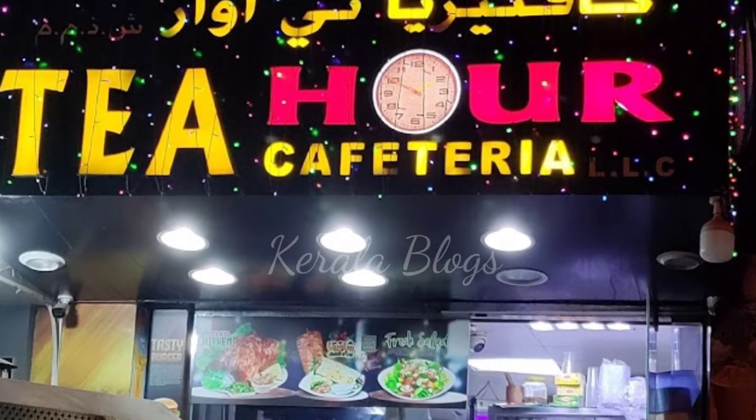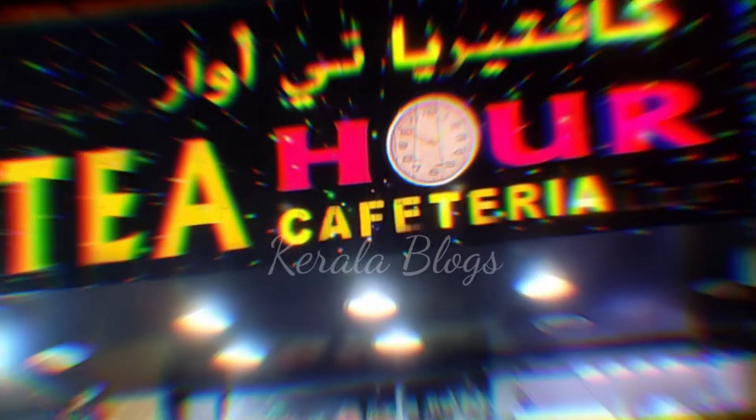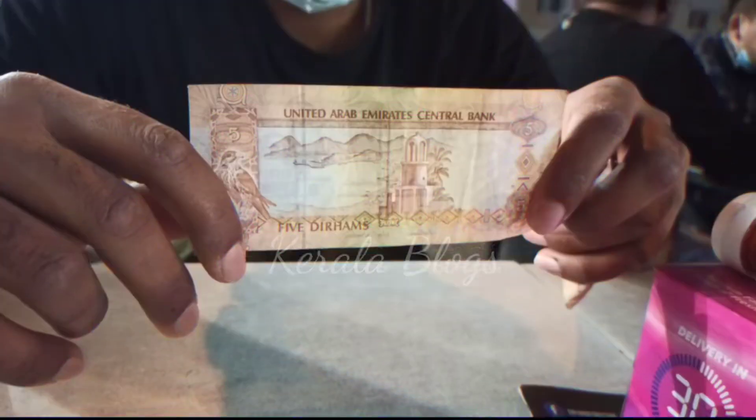Dude, this is Dubai. I'm trying to make my own tea hour casteria. I don't know where to go. The taste is very good. That's the taste of the tea hour casteria.